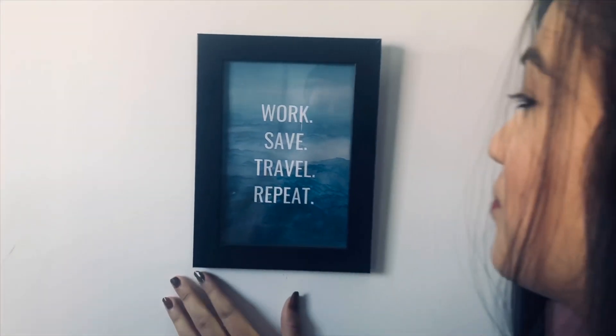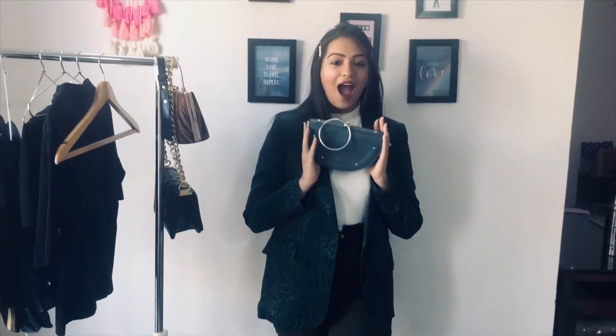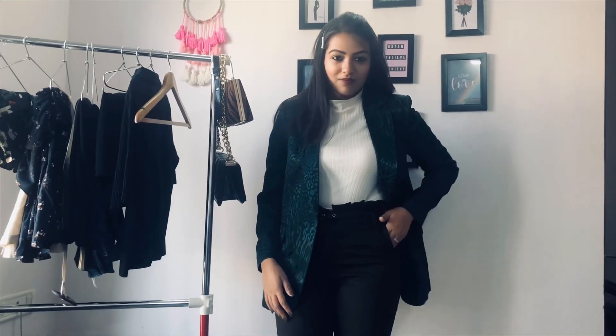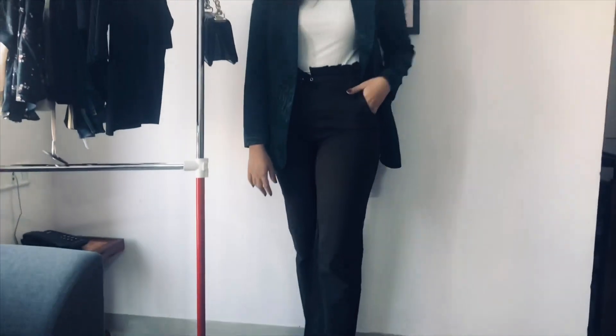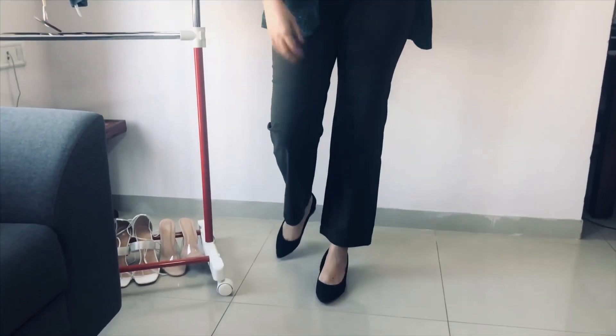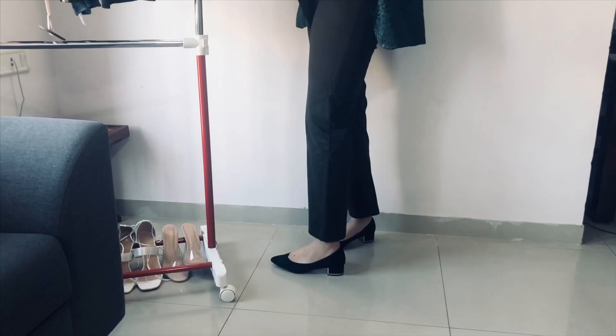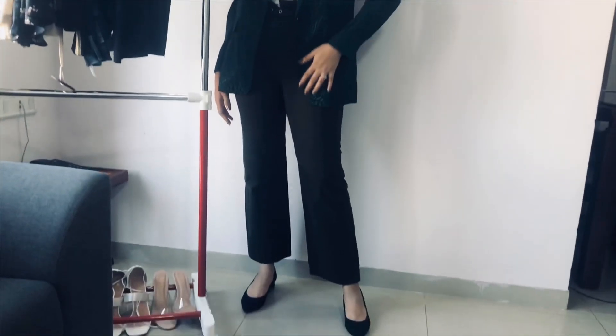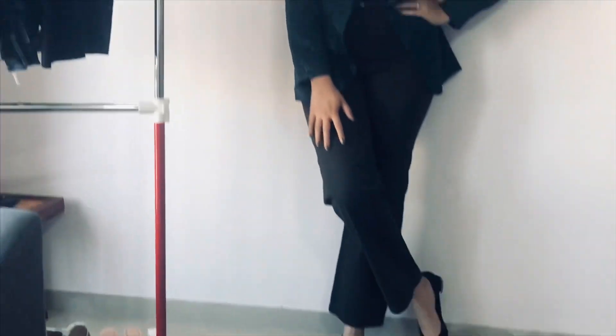My next look is a work slash corporate party look. For that I'm wearing olive green pants with ruffles on the waist — they look very nice and sober for a corporate party. I'm wearing the same footwear and the same white turtleneck top from the last look, with the hair pretty much the same. The only difference is of course the pants and the bag, which you'll see in a few minutes.